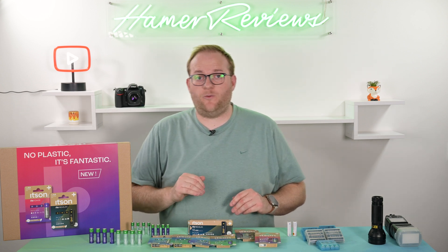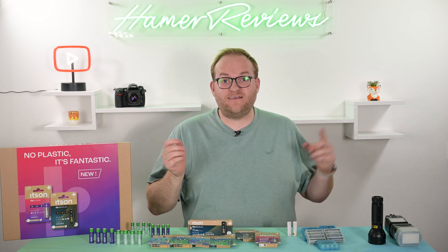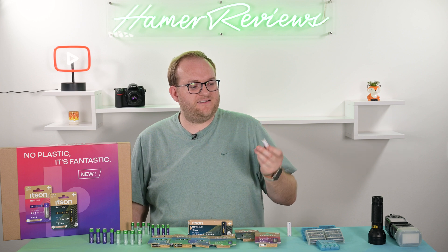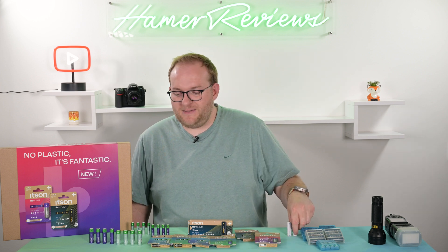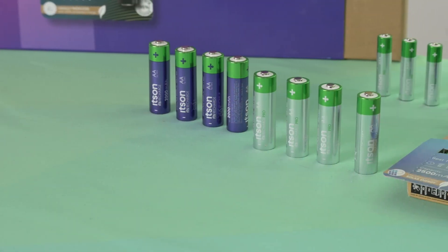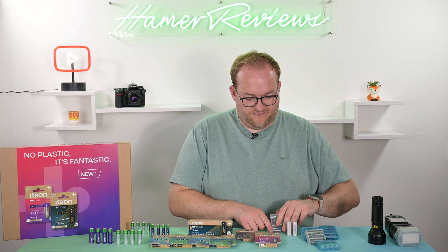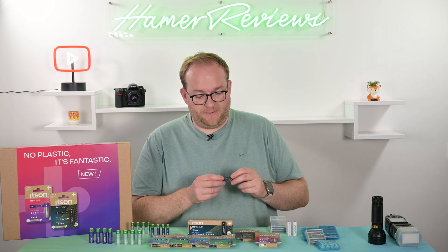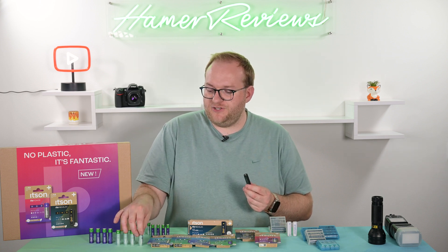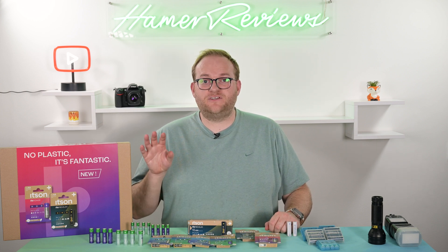Stepping up to the rechargeable batteries, we have It's Recharge and It's Recharge Pro — essentially the Eneloop and Eneloop Pro. My older Eneloops say a minimum of 1900 milliamp hours, while the It's Recharge says 2000 minimum milliamp hours — slightly higher than the originals. The Eneloop Pros, which I have many of, are a minimum of 2500 milliamp hours, which is exactly the same as the It's Recharge Pro. So the It's Recharge Pro is, for all intents and purposes, the same product as the Eneloop Pro.